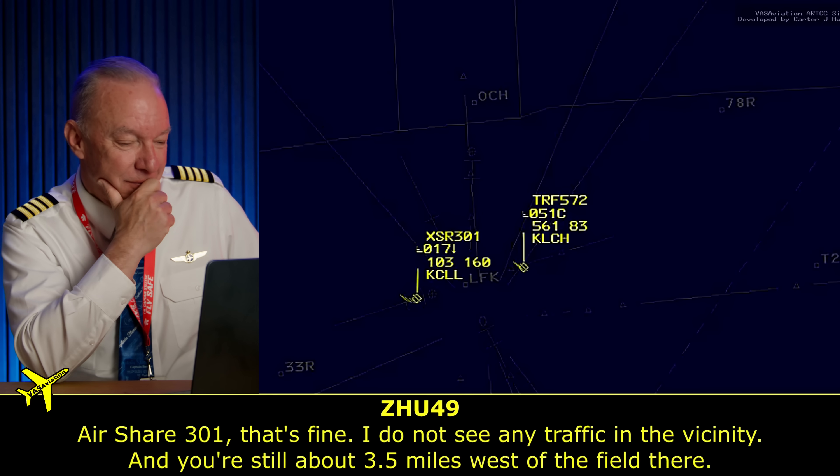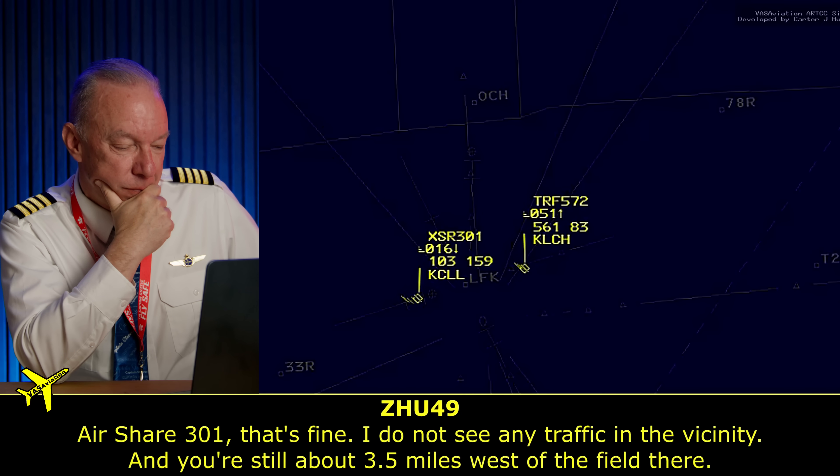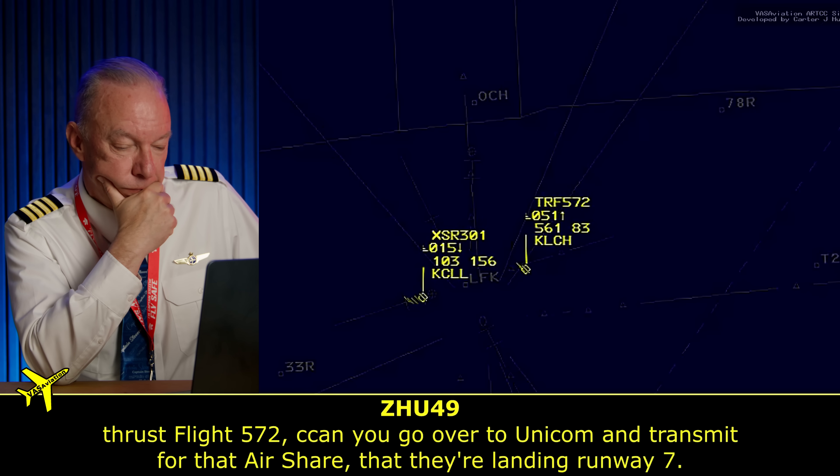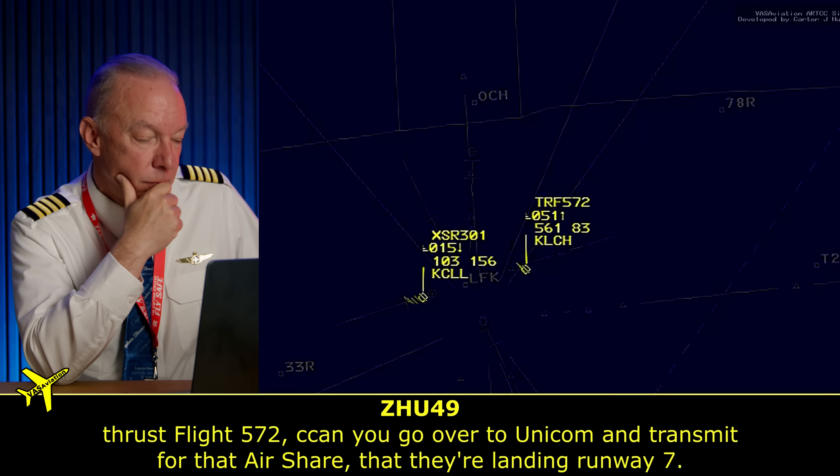It's the middle of the night. Nobody else is there. This guy wants the reassurance of talking to a human being, so she says 'unless you want to stay with me' — and he says yeah, I want to stay with you. She's not a tower controller at the field — this is air traffic control — but she says she doesn't see anybody in the vicinity, so you're good to go. She's still coordinating: she tells Thrust 572 to go to 123.0 and broadcast to anybody that might be out there that an aircraft is set up and landing on runway 7. Thrust 572 says yes, we can do that.